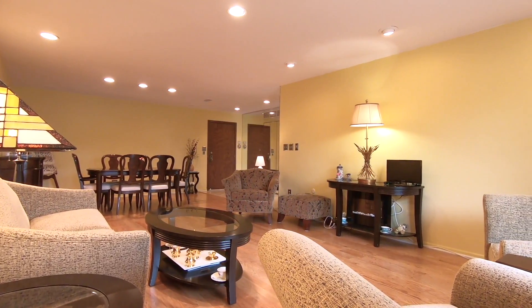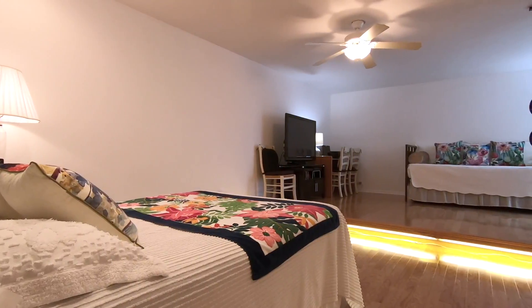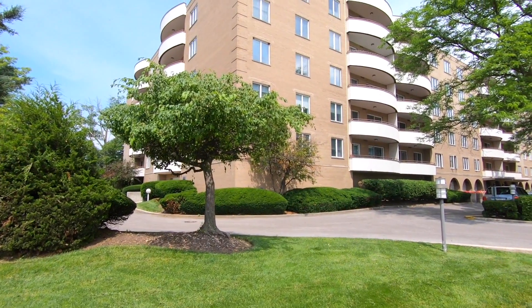An open floor plan and fantastic amenities make 6400 North Cicero Avenue, Unit 412 a wonderful place to call home.